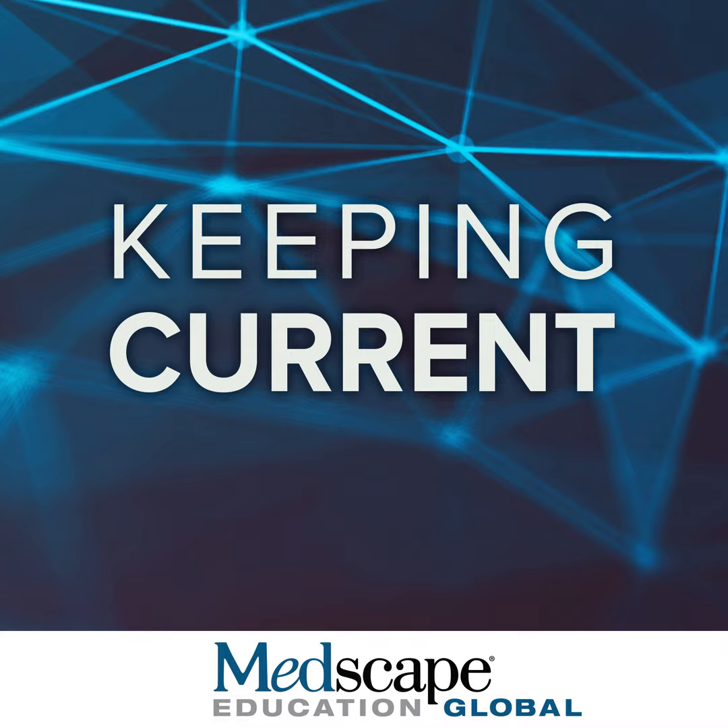Hello, my name is Bruce Strober. I'm a clinical professor of dermatology at Yale University in New Haven, Connecticut. I also practice at Central Connecticut Dermatology in Cromwell, Connecticut. Welcome to this program entitled Countdown to Knowledge of Novel Therapies for Generalized Pustular Psoriasis Flares, also called GPP Flares.